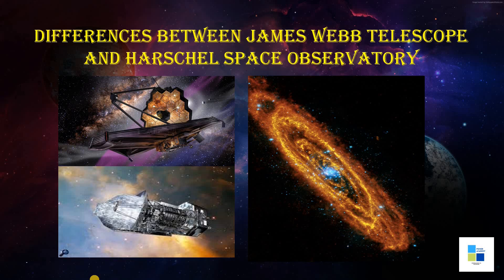The primary difference between Webb and the Herschel is wavelength range. Webb goes from 0.6 to 28.5 microns, more in the red zone. The Herschel went from 60 to 500 microns, which is more in the far infrared zone.